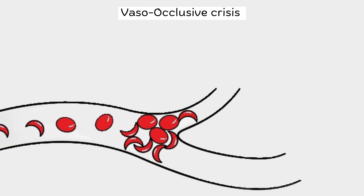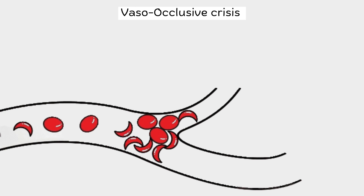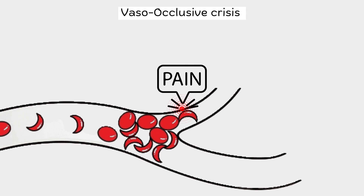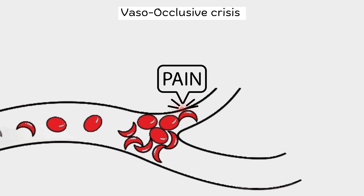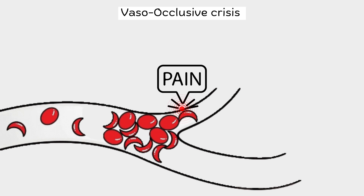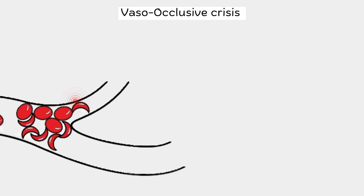One big problem is something called vaso-occlusive crises. During these crises, clusters of sickle cells block blood flow to certain parts of the body, causing intense pain and tissue damage. Think of it like trying to open a door that's stuck shut — you push and push, but it just won't budge. Similarly, during a vaso-occlusive crisis, the body struggles to get blood past the blockage caused by sickle cells, which leads to severe pain and discomfort. In severe cases, vaso-occlusive crises can even trigger life-threatening events.